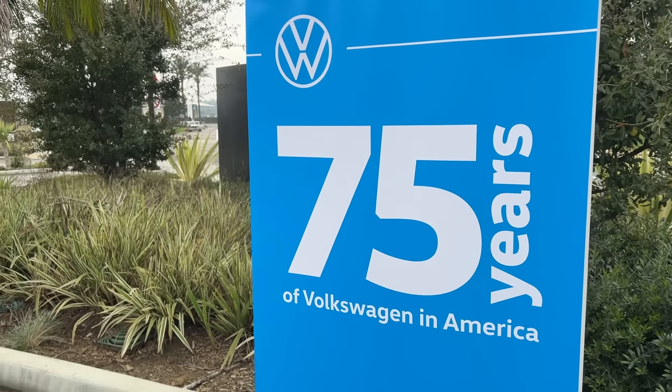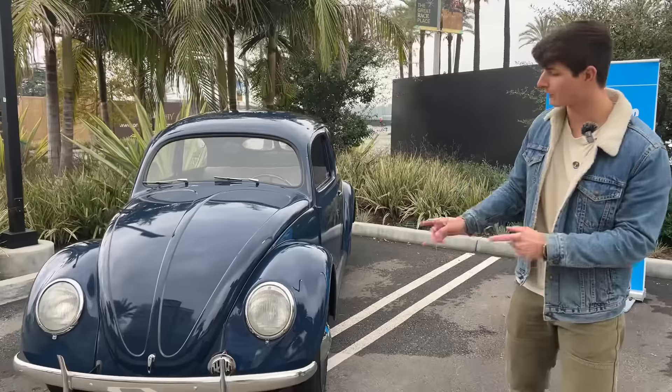Today you joined Tommy and me in not so sunny California, where we're here with Volkswagen for the new ID.4. While we're here, Volkswagen rolled out a very special Beetle that they call Benny.